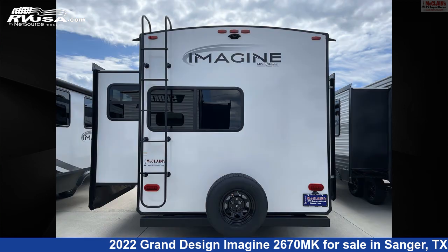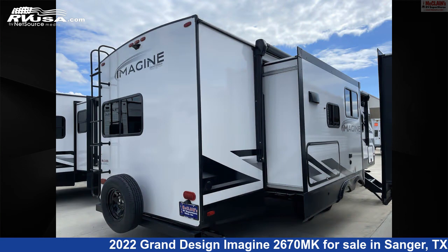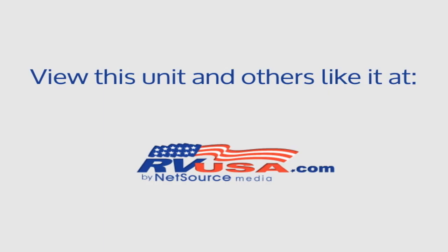The unloaded weight of this 2022 Grand Design Imagine 2670MK is 6,845 pounds. For more information and pricing on this unit, and to see all units available for sale by McClain's Longhorn RV, visit RVUSA.com.